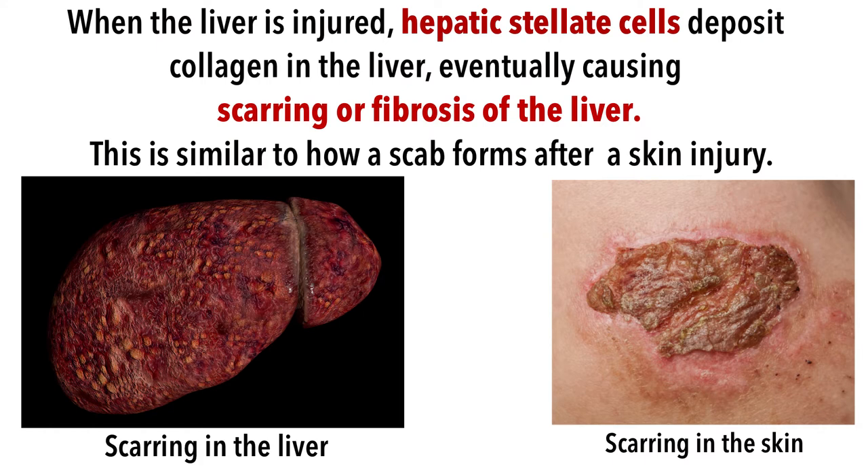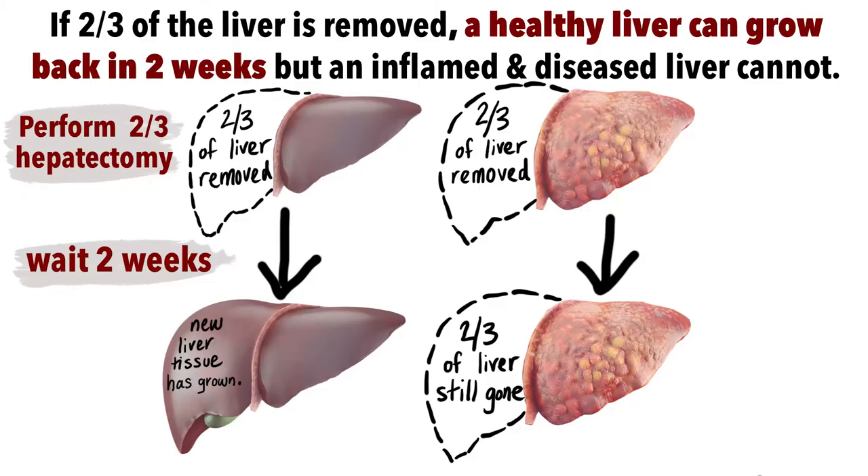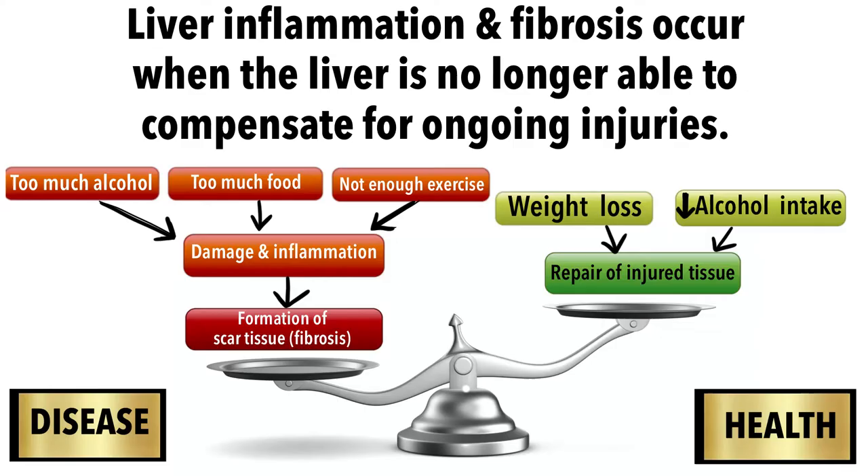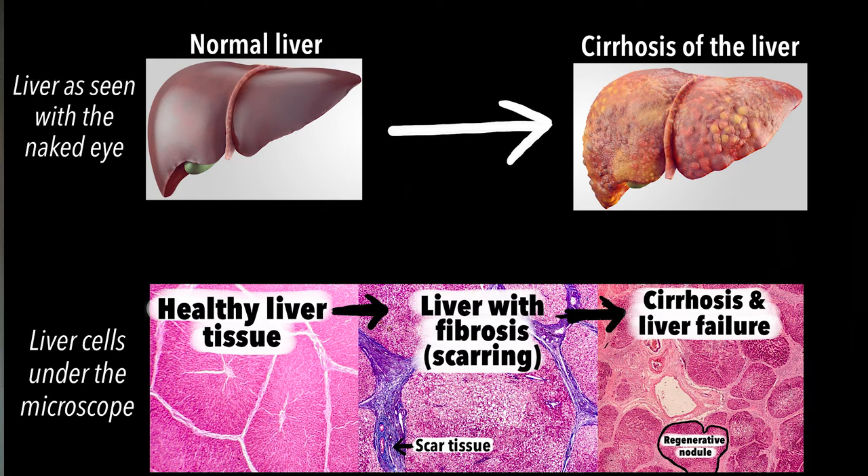Much like your skin, your liver has the ability to regenerate itself after acute injury. In fact, after two-thirds of the liver is surgically removed, the organ can grow back to its original size in a matter of days. Unfortunately, the liver is much less successful in repairing chronic repeated damage over time. When damage to the liver exceeds its capacity to regenerate, permanent scarring and cirrhosis can occur.